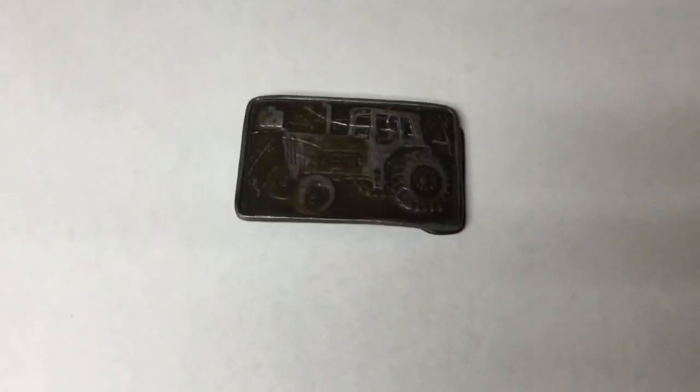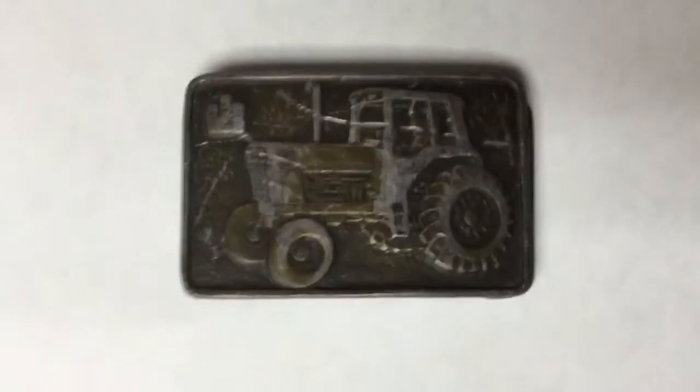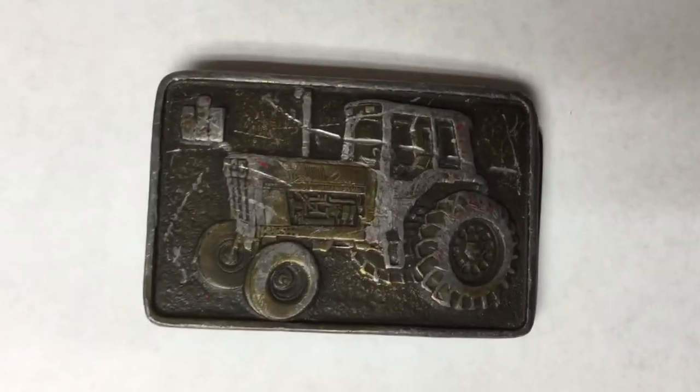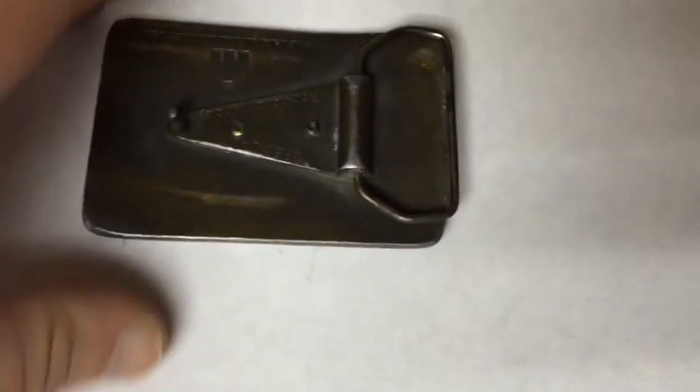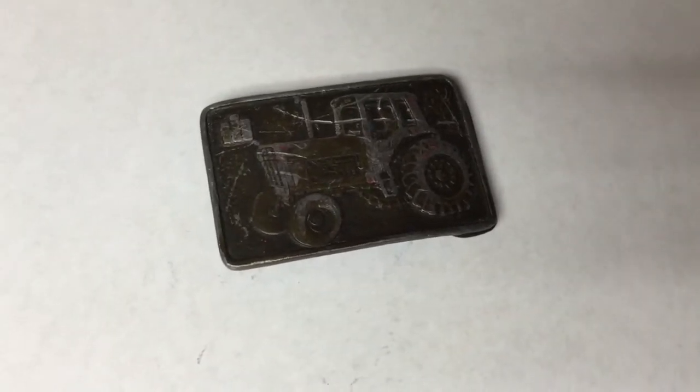This is a beat up — I mean distressed — International Harvester belt buckle. It's got a nice big scratch on it, kind of worn. I picked up three or four of these at an antique show for about $5 each and this one sold for $20.